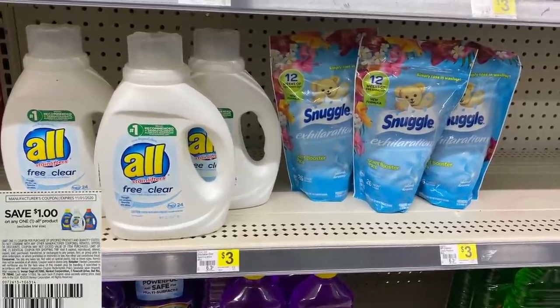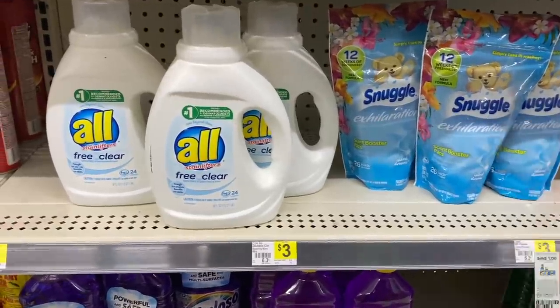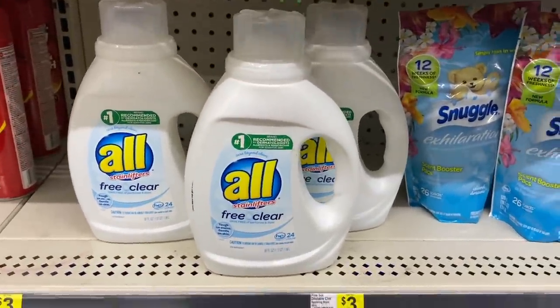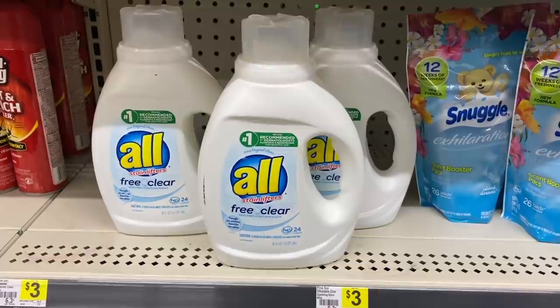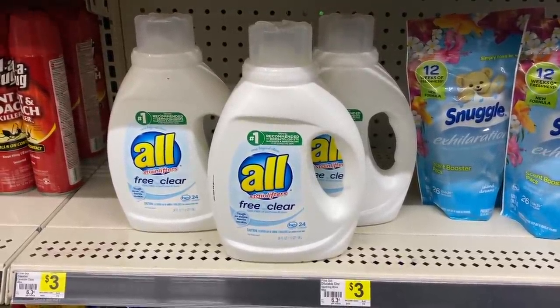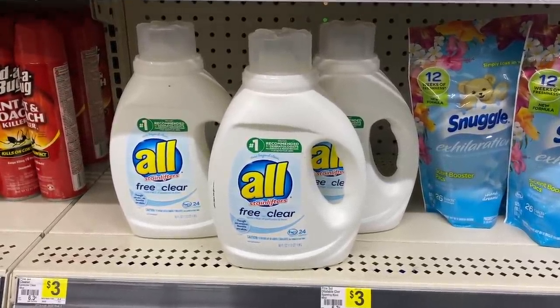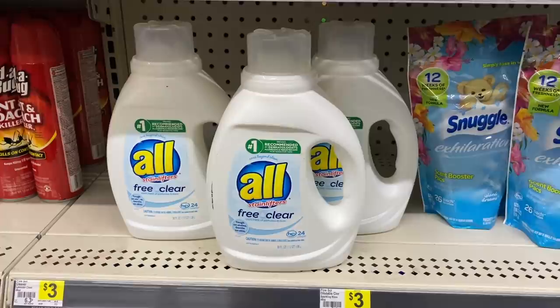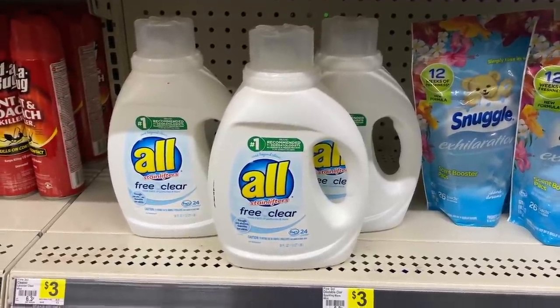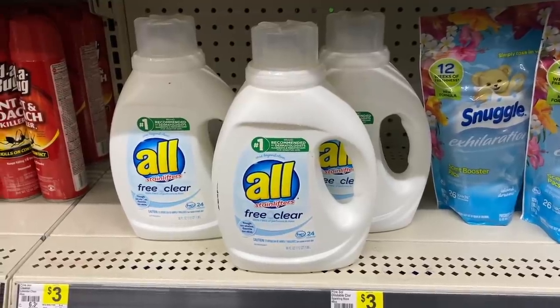In this past Sunday's paper, we got $1 off manufacturer coupons on these. So what you could do is buy three of these — that's going to total you up to $12. With the buy two get one free sale, you are going to save $4 instantly. Then you want to use three of those $1 coupons and that will bring your total down to just $5 for all three items, or $1.67 each, which is a really good deal.